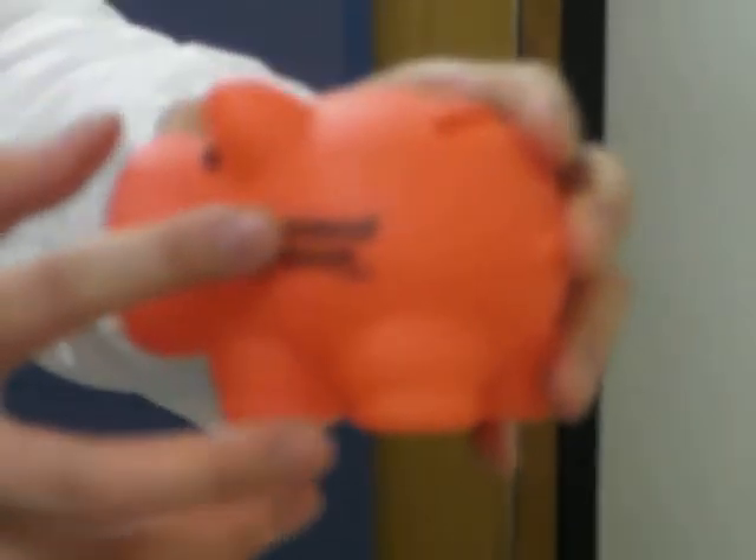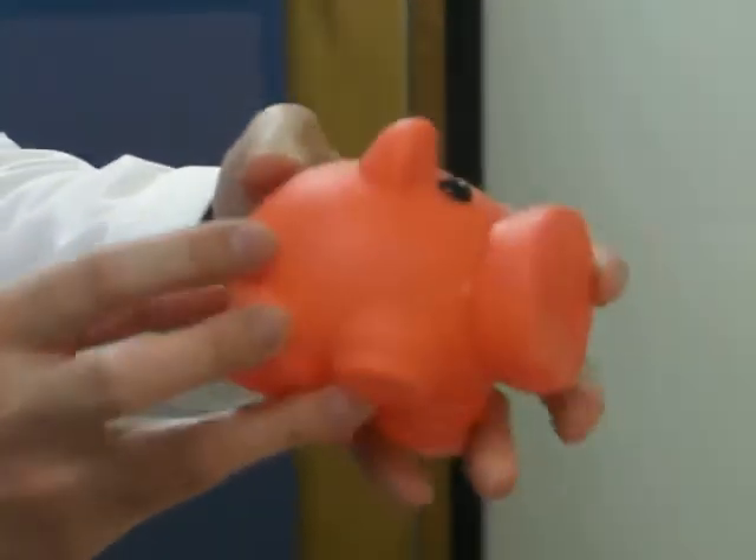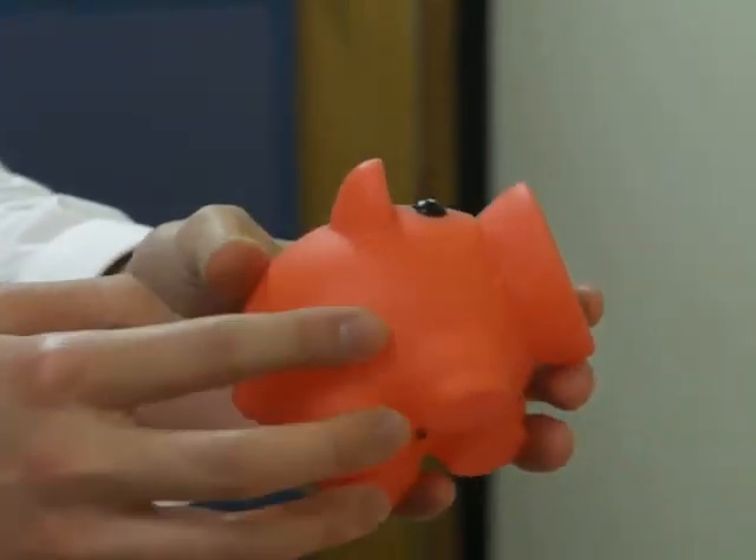The printing goes onto the side of the piggy bank, however we can also print on the top, on the back around the tail, and on the reverse side of course.